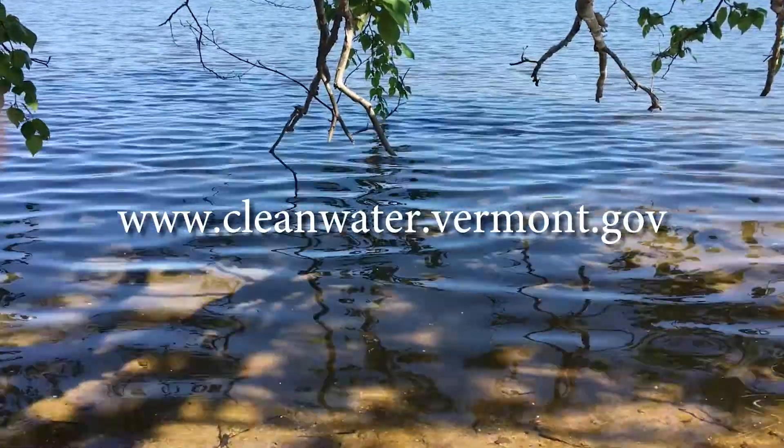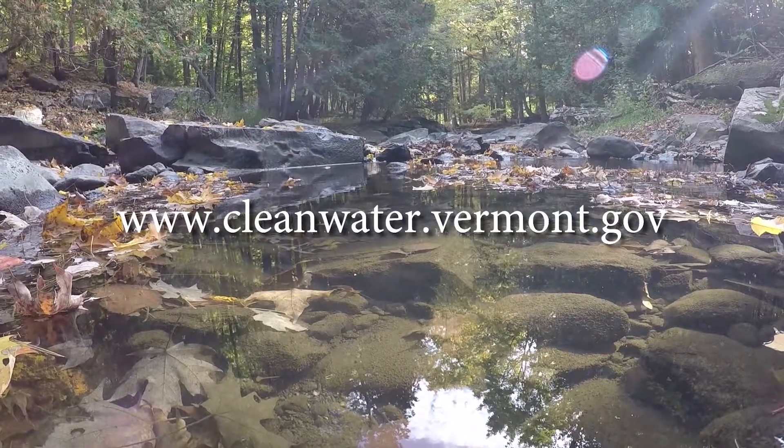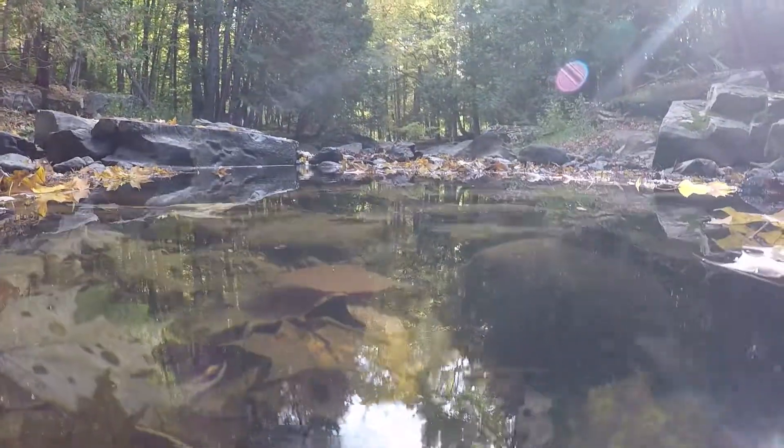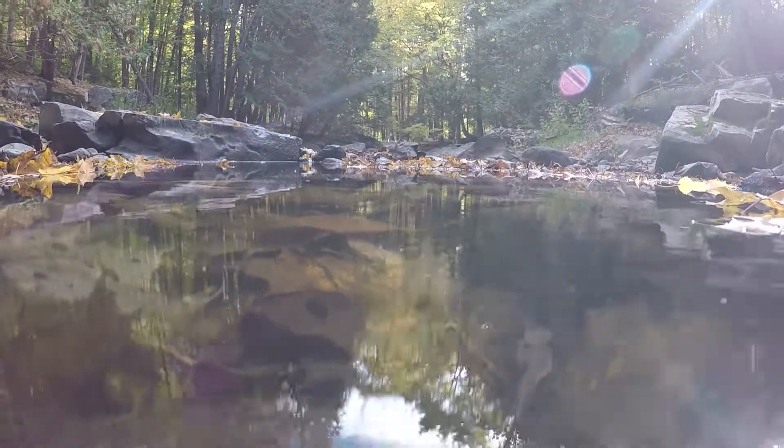Visit our website to learn more about how you and your community can help take action to safeguard Vermont's streams, rivers, and lakes from stormwater pollution. Thank you for helping us protect clean water in Vermont.